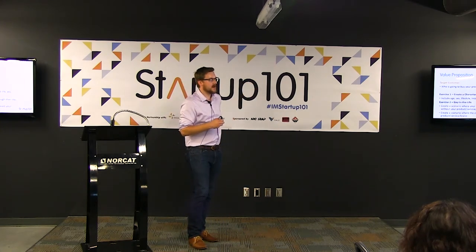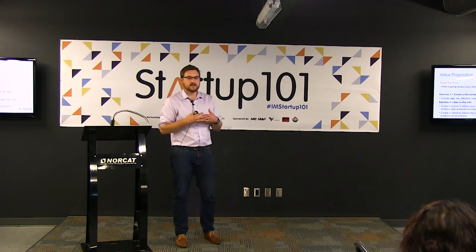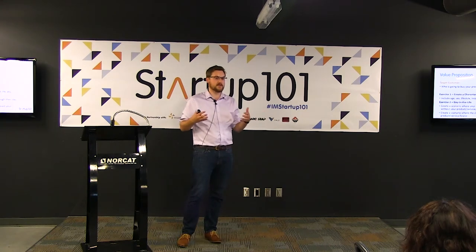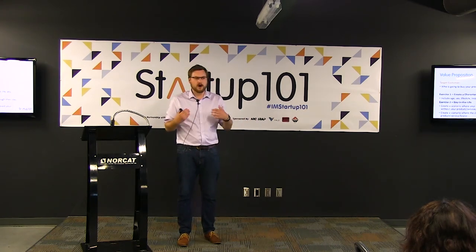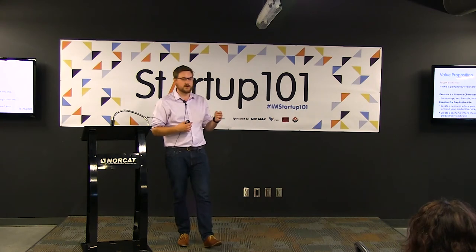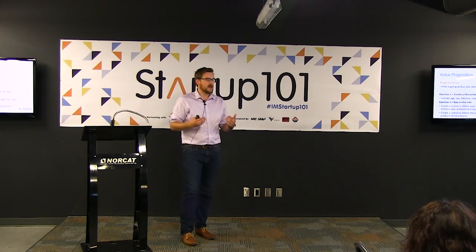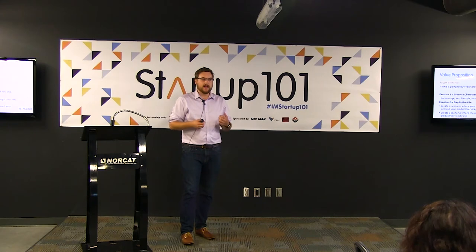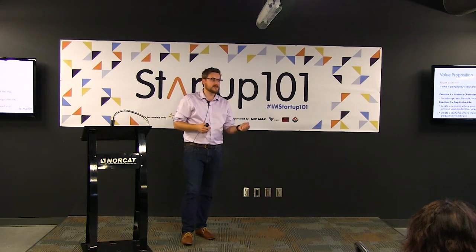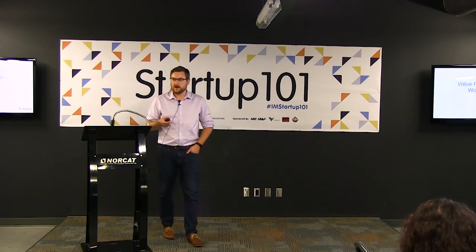Another great exercise is 'a day in the life.' You have your target customer — what is their regular day without your product or service? What problems do they face? Then create a scenario where your character has purchased or interacted with your service, brand, or product. How has their life changed? What problem did you solve, and why are they happier? This is not just to paint the picture in your own head, but to paint the picture for others — that there is a problem that exists and you are solving it. That's the value proposition.